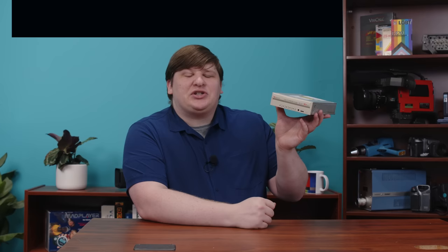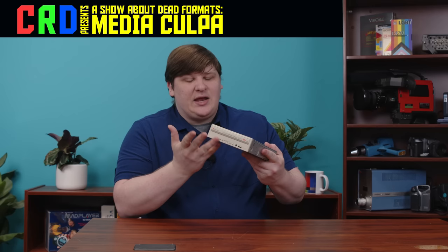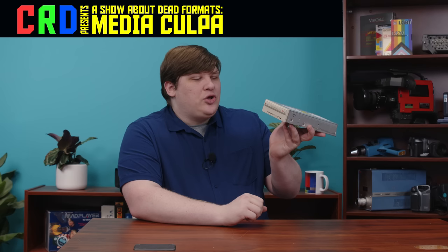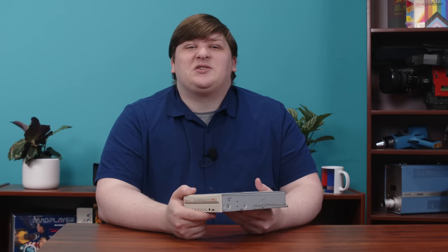It's the Nakamichi MJ-5.16, a pretty unwieldy model number. It looks just like any ordinary PC CD-ROM, but as the bezel suggests, it's actually a tiny five-disc changer. You can put five data CDs in here, not just audio CDs like most disc changers, and switch between them on the fly from inside your computer. It's hard to believe that works, but it's actually not that impressive once you see how it's done.